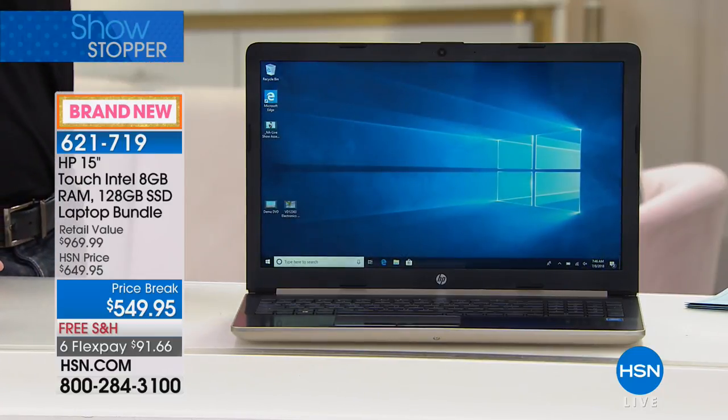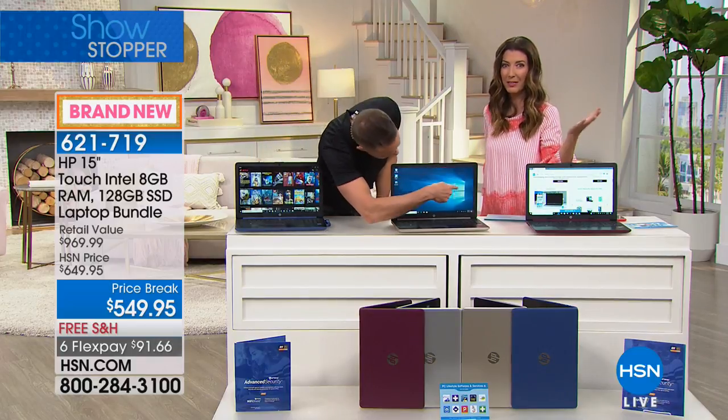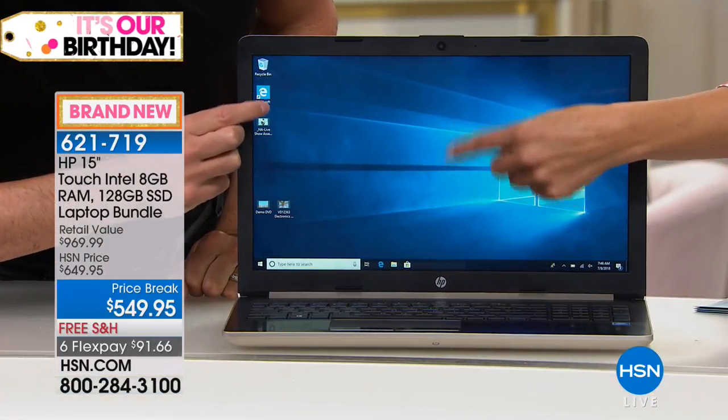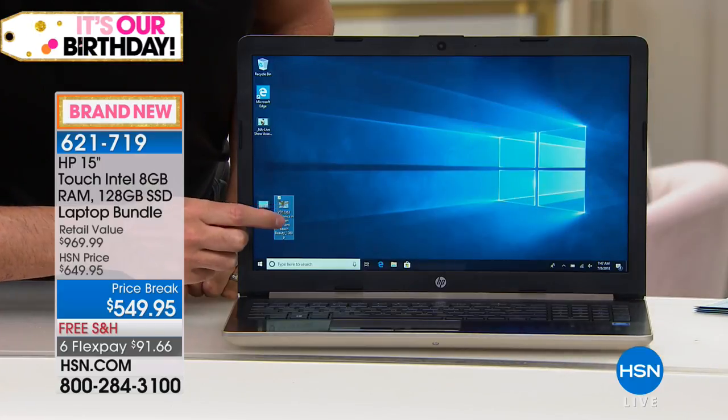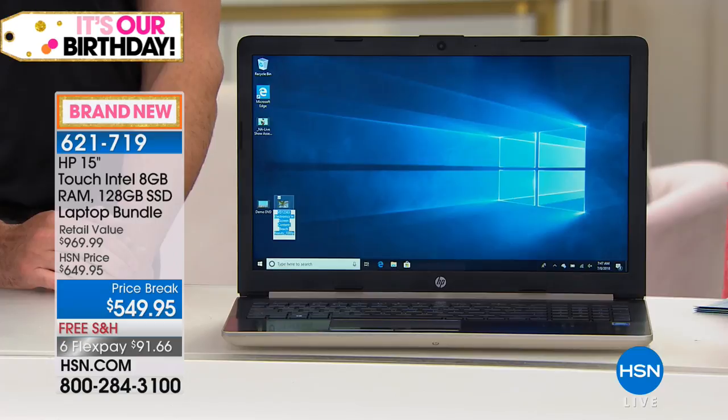Compare that to how long your current computer takes to turn on. You hit the button and you're ready to go. Sometimes with older computers you're waiting for everything to load, and then when it crashes you have to start all over. With this solid state drive, it's such a quick and great solution.